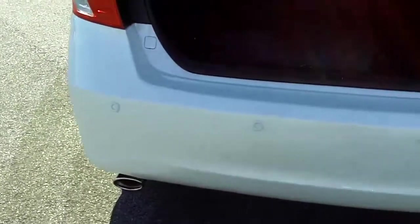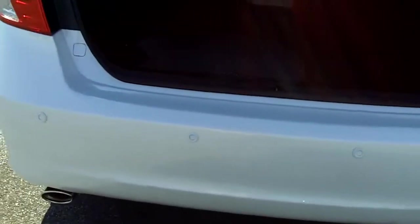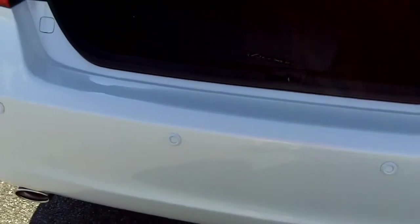Another thing I want to point out: notice here on the bumper, it has a sonar system. As you back up, it'll beep to let you know as you're getting close to an object. For example, if your kids leave a bicycle in the driveway as you're backing up, it'll beep and let you know something's there. Definitely a lot of nice features on this ES.